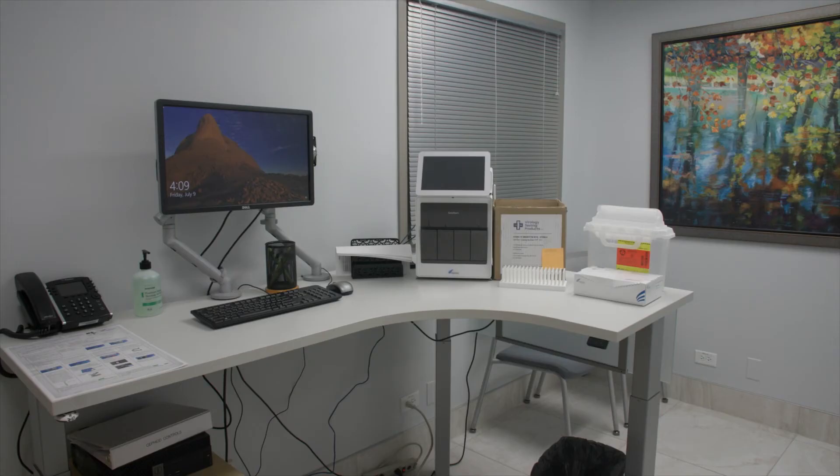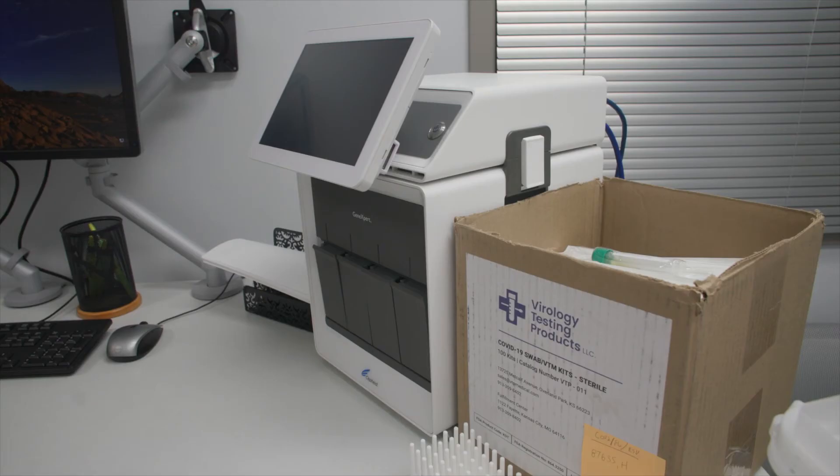We wanted to show this particular machine because we've been waiting on this since January. It is our new analyzer which specifically can do PCR COVID-19 tests. This particular unit can give us results on COVID-19 definitively in 45 minutes.